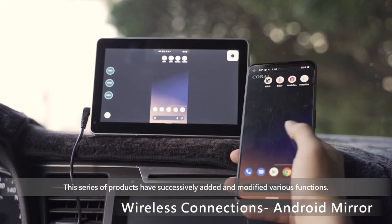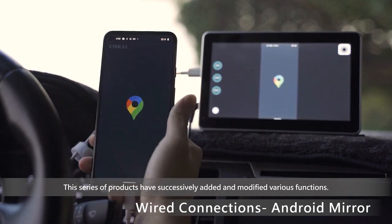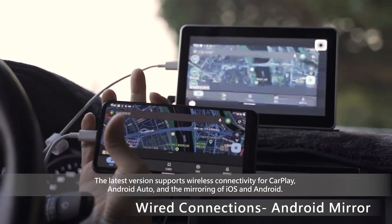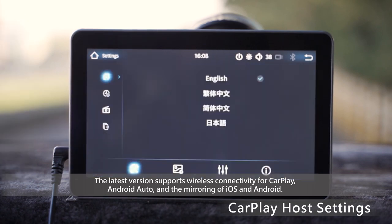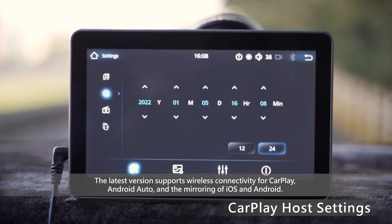This series of products have successively added and modified various functions. The latest version supports wireless connectivity for CarPlay, Android Auto, and the mirroring of iOS and Android.